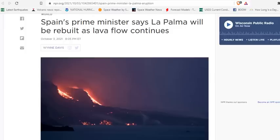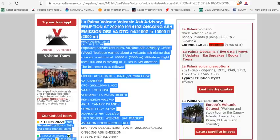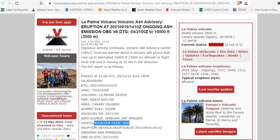Spain's Prime Minister today says that La Palma will be rebuilt as the lava flows continue. The most recent volcanic ash advisory warns that the ongoing ash is now still to 10,000 feet, and the aviation color code is still red.